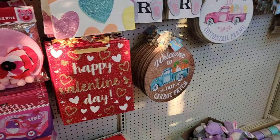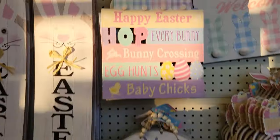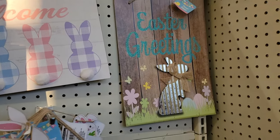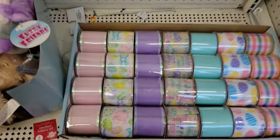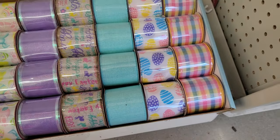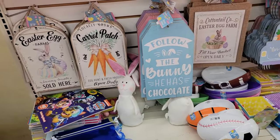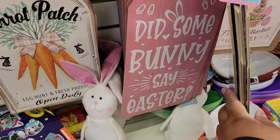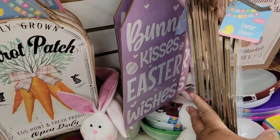Let's upgrade it back. The Easter ribbon. Some more Easter decor — 'Follow the bunny,' he has the chocolate. 'Did some bunny say Easter?' And the purple one says 'Bunny kisses, Easter wishes.'